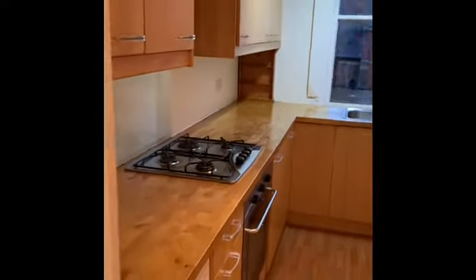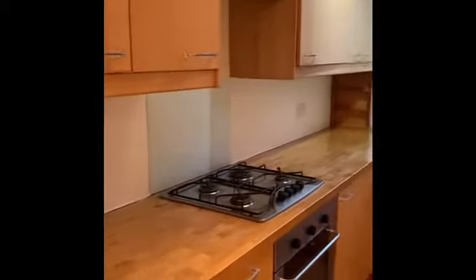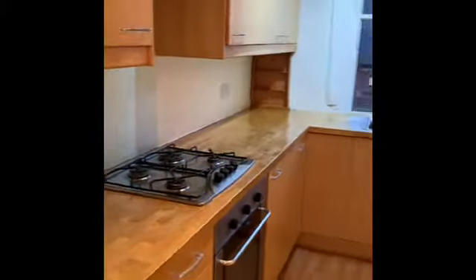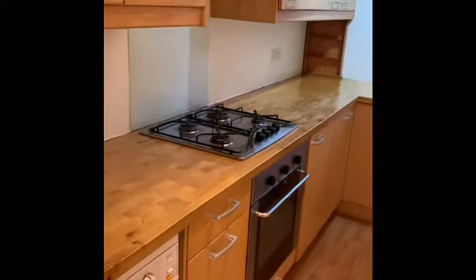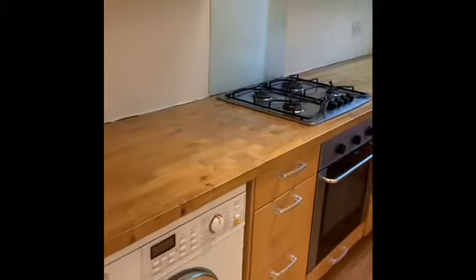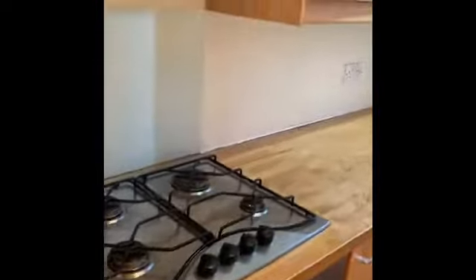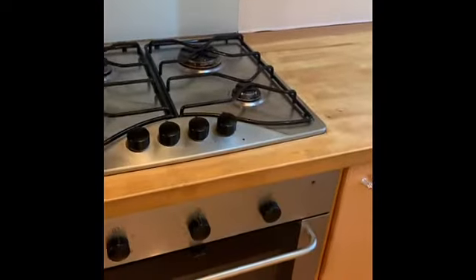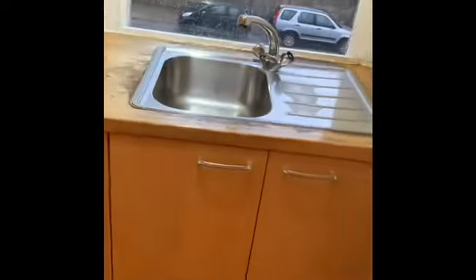The kitchen is also south facing with another feature arched window. There are wood effect units with plenty of base and eye level units comprising cupboards and drawers, and plenty of worktop space. There is a washing machine, integrated oven, hob and extractor fan. Next to that is a built-in fridge and a sink in the corner. There is vinyl flooring in the kitchen.